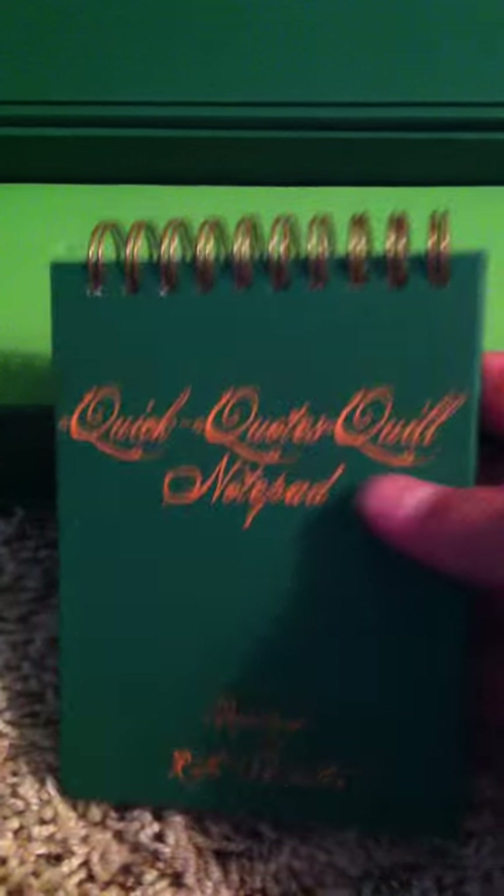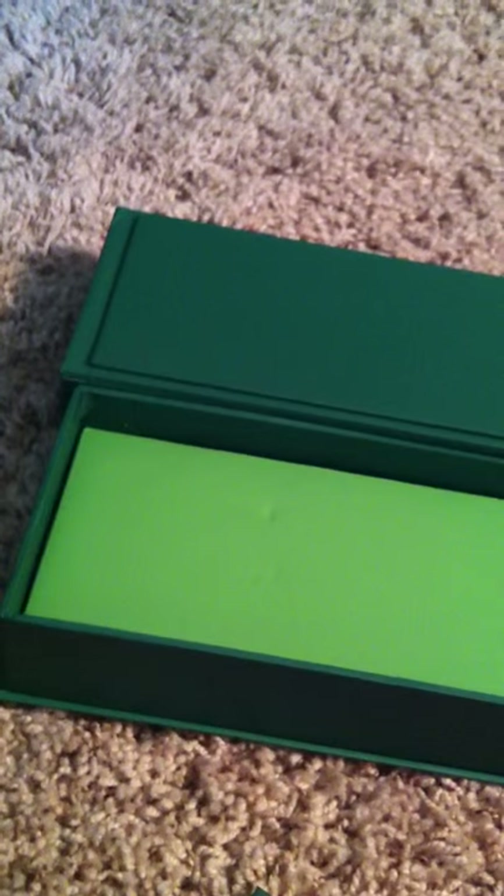It doesn't give you any ink, so if you ever plan on using it — which I won't, I'll just have it as a collector's item. And that's the quill. The notepad is sitting right here, and it has this little pulley thingy where you can just pull it up. It's got 'Quick Quotes Quill Notepad, property of Rita Skeeter.' It's got parchment here, plenty of paper, and it's about that thick.